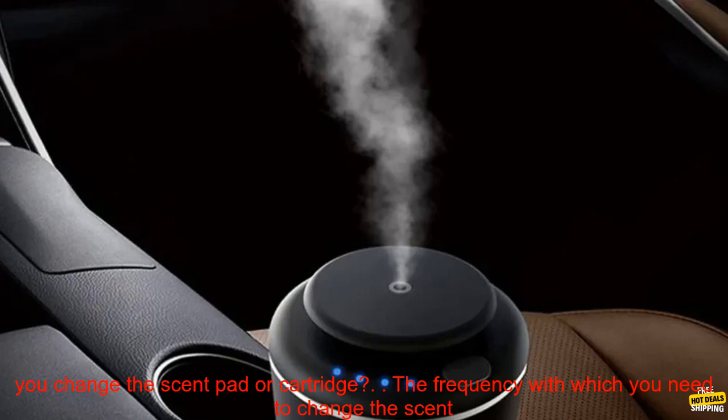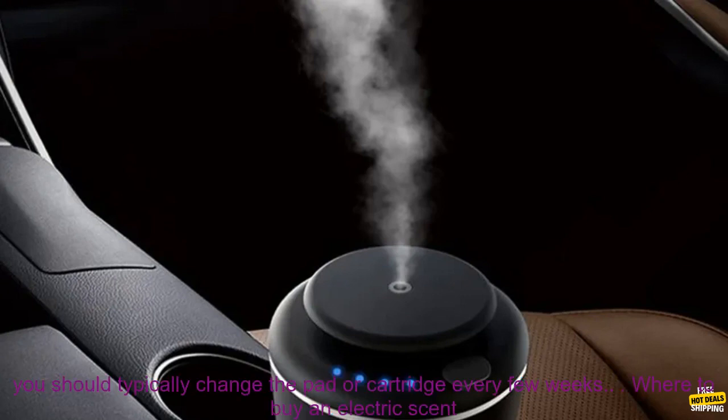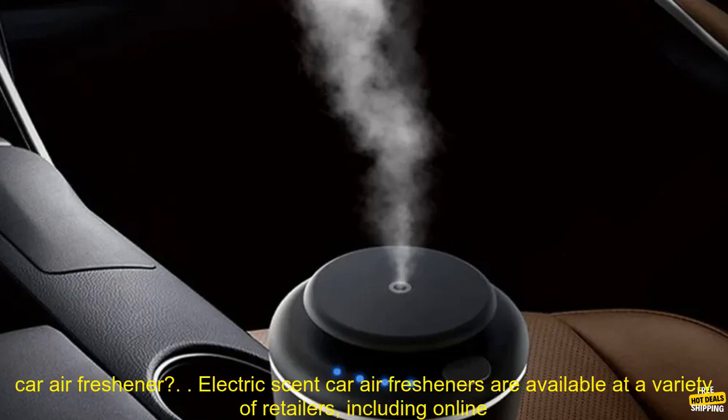How often should you change the scent pad or cartridge? The frequency with which you need to change the scent pad or cartridge will depend on the intensity of the scent and the size of your car. However, you should typically change the pad or cartridge every few weeks.